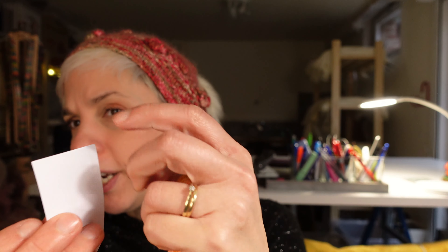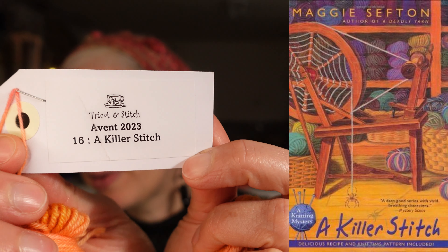Anyway, second color: 'A Killer Stitch.' That might be my favorite color of the whole shipment.